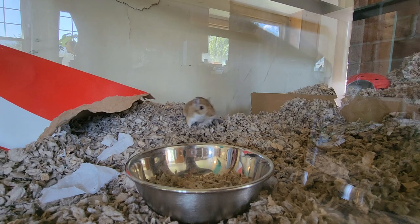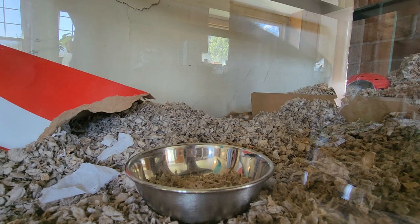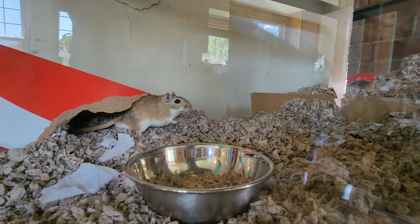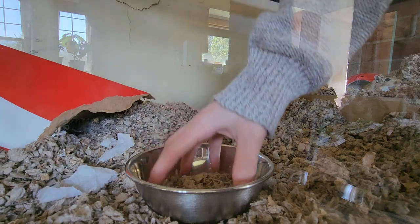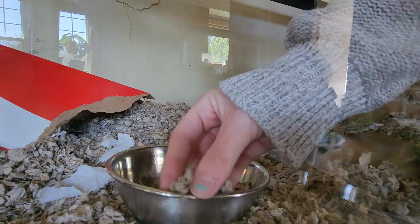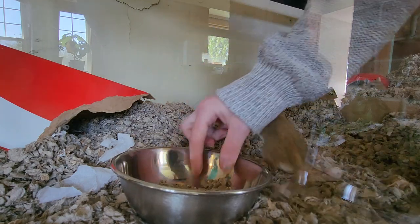They naturally might have disagreements, but generally it works out easily with gerbils. You just have to watch carefully after these disagreements — I watched them for several hours and eventually they were grooming each other and were fine. It's just good to be watchful and make sure they are getting along. As you can see, they're burying everything — that's what they do.